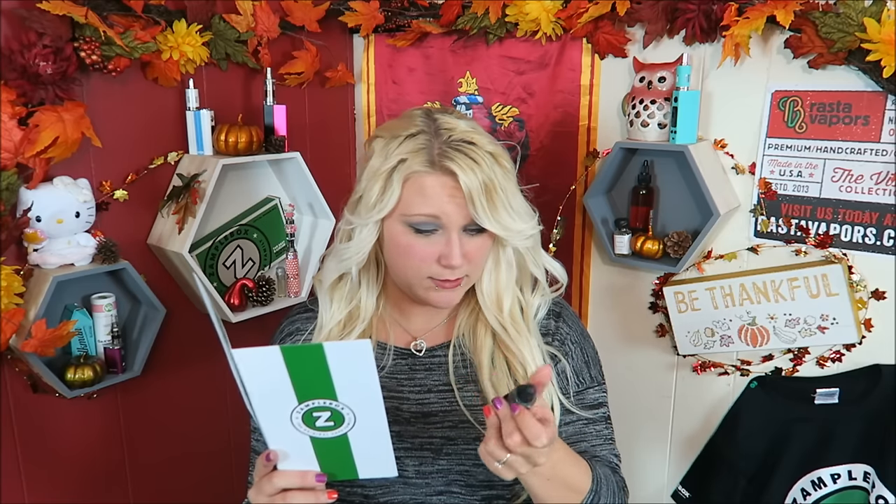Hopefully most of these are high VG. This is Dead Presidents and this one's called Washington — caramel covered red apples. Oh, this smells so good! It's like a red apple version of the Apples and Dip by Whip It Brand Vapors, which is so good. This smells so freaking good, I'm gonna have to try this one.